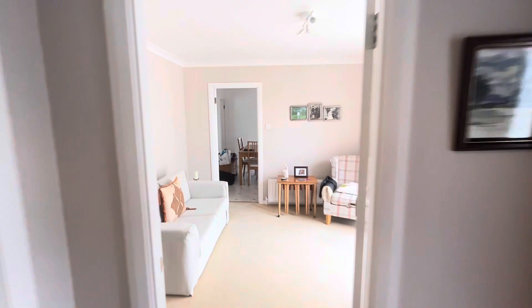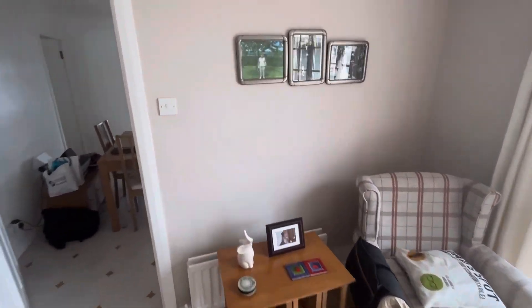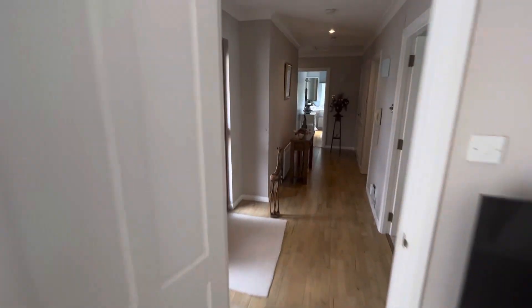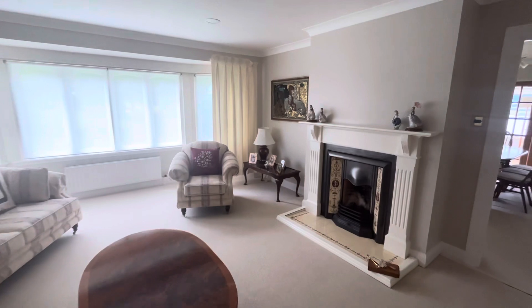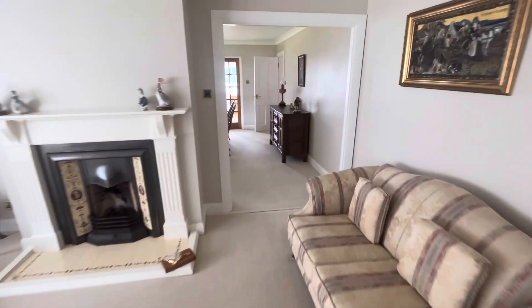So just to the right of the entrance we have a snug — could be a home office. So let's go to the lounge.